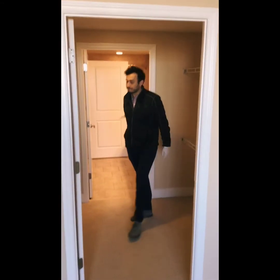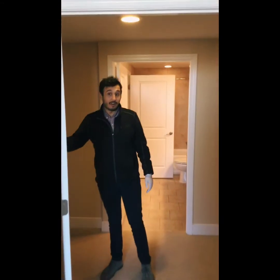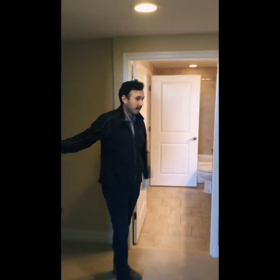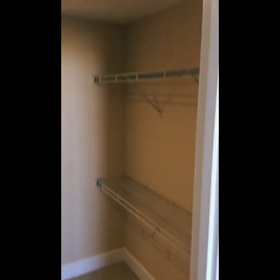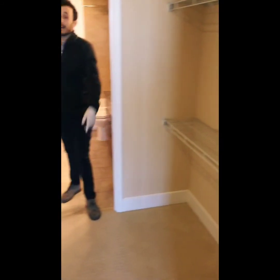We'll walk you right through the closet. We spoke about ample space earlier, but this closet has way too much space — plenty of shelves, plenty of hanging space, and light in the closet.